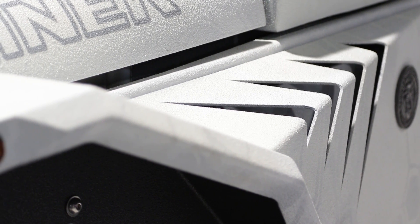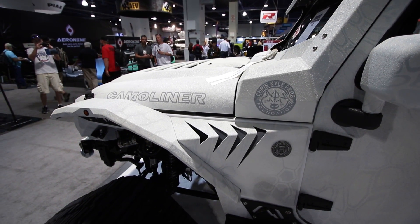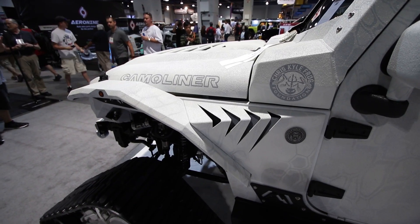For those of you paying attention to the SEMA show, two years ago we debuted the Legend, then went Legend 2.0, and now you can have it. You can build your own little slice of a Legend.